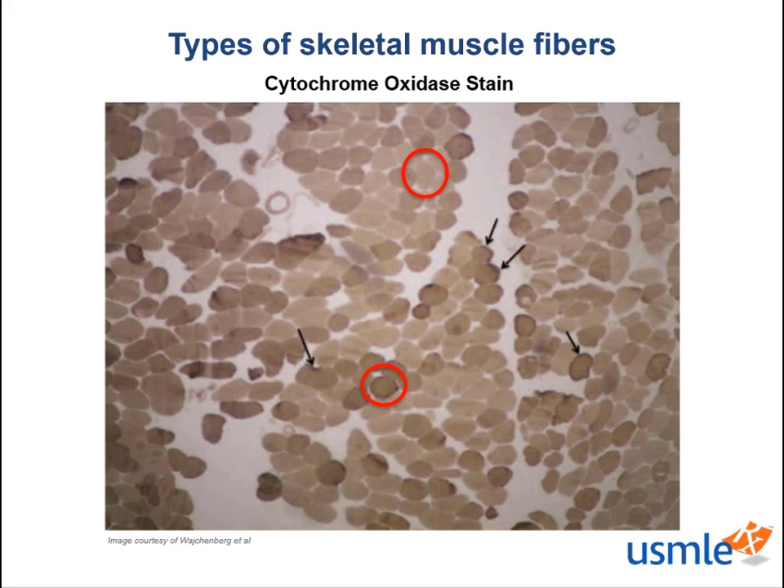For the purposes of Step 1, muscle fiber types are divided into two categories: type 1 and type 2. However, in reality, there are subtypes of type 2, and as you can see in this picture, classifying muscle types is not a dichotomous 1 or 2, a red or white designation. Depending on strength and conditioning training — whether it's endurance training or high intensity bursts — our muscles can adapt.